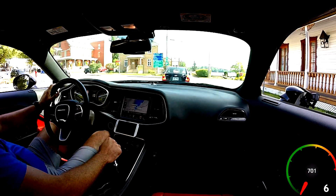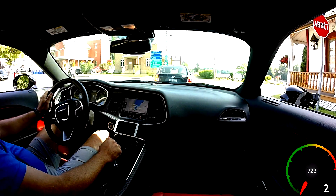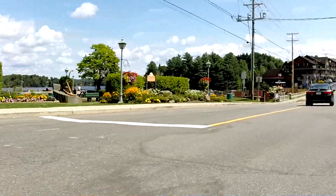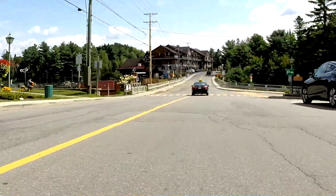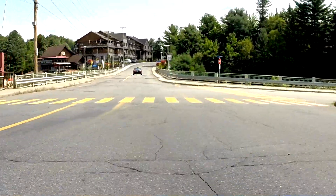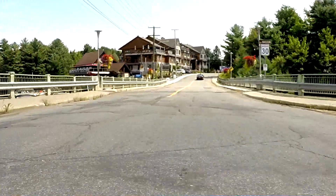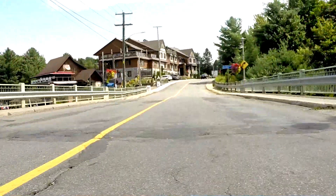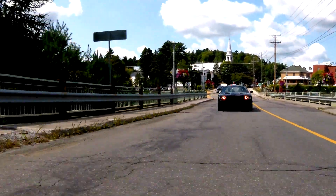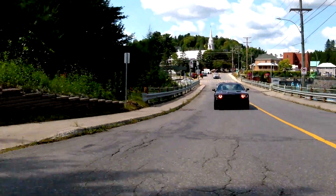This is Back Road Drives. Today we're driving through the beautiful Laurentians on Route 370. This drive starts about 45 minutes north of Montreal on exit 69 from Autoroute 15, going through Saint-Adèle to Saint-Marguerite-du-Lac-Masson, through L'Estérel, and ending up in Chertsey.